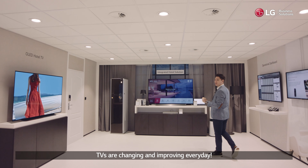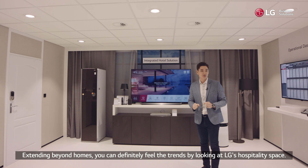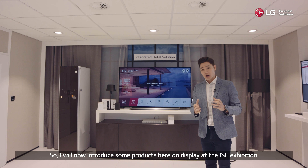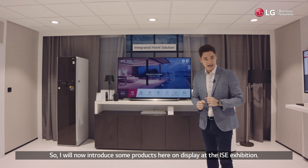TVs are changing and improving every day, extending beyond homes. You can definitely feel the trends by looking at LG's hospitality space. I will now introduce some products here on display at the ISE exhibition.